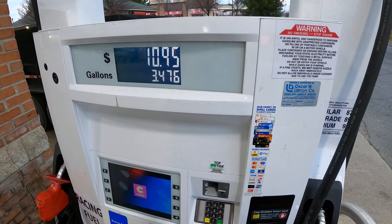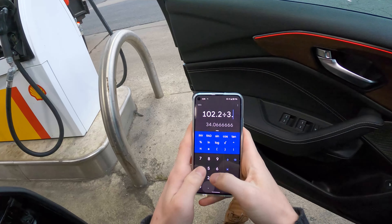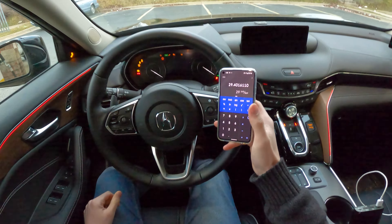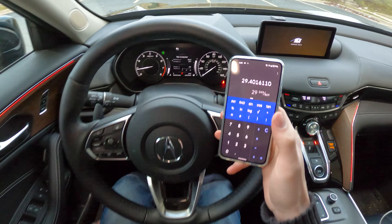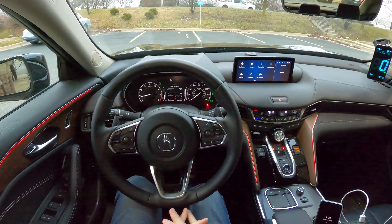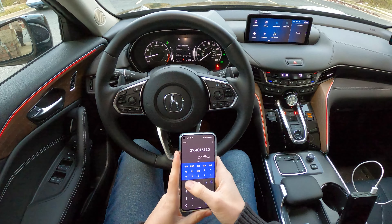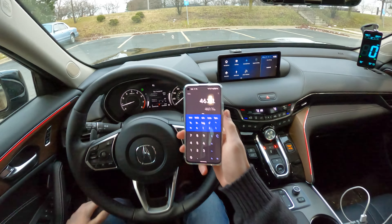There we are — 3.476 gallons going in. 102.2 divided by 3.476 gives us 29.4, rounded down to 29 miles per gallon. What a nice, reliable readout. We've got 29.4 according to our calculations, 29 from the EPA, and 29.7 on the car's readout. So I think it's safe to assume that on highway trips with a 2021 Acura TLX all-wheel drive, you can expect to get 29 miles per gallon. Now this isn't the largest fuel tank — we've only got 15.9 gallons — so 29 times 15.9 gives us an effective cruising range of 460 miles.